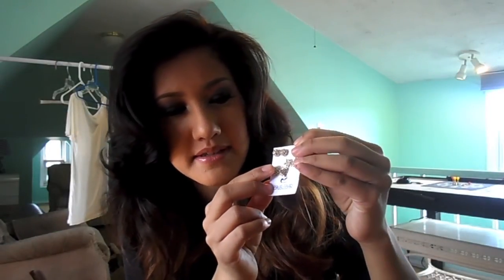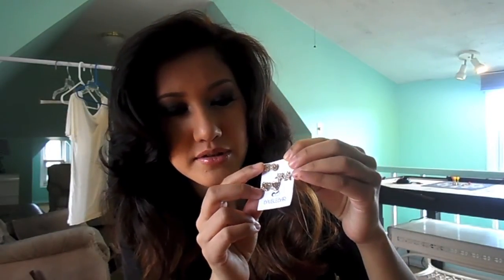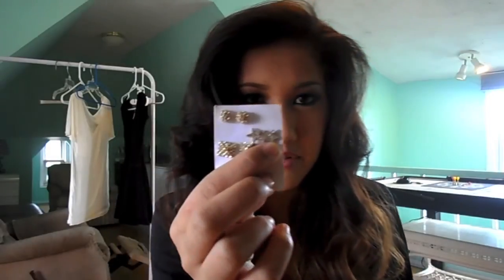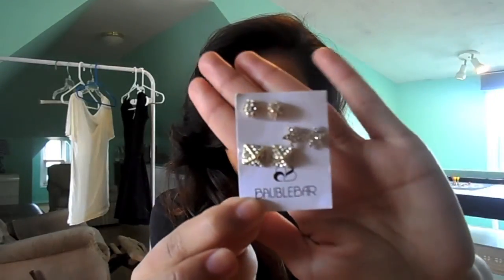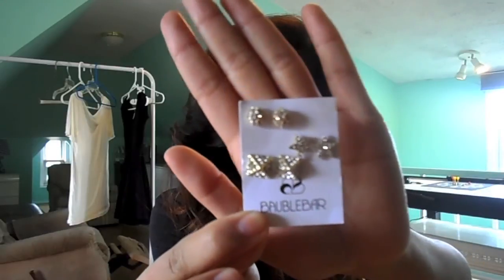There are these little pyramid studs, brown circle studs, and also really cute little stars which are kind of funky and fun. When I go on job interviews I tend to just wear the round ones because I think they're super classic and really perfect for that.